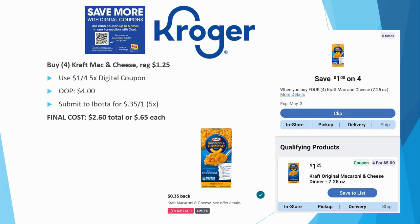For Kraft mac and cheese, grab four of them. They're regularly priced $1.25 each. Be careful to pick the qualifying product shown in the picture. We have a $1 off four five-time digital coupon, so out of pocket you pay $1.00 each. Submit to ibotta for $0.35 back on one — your rebate may vary — but for my account the final cost is $2.60 total, or just $0.65 each. A really great deal.